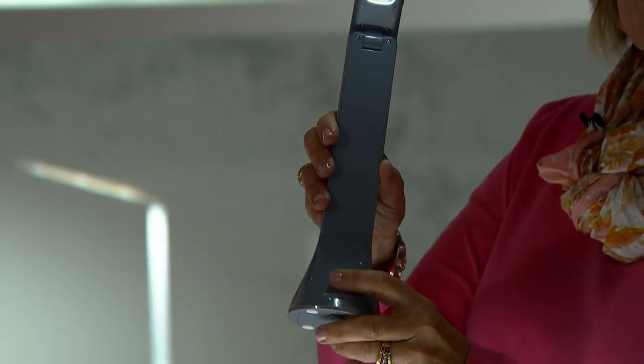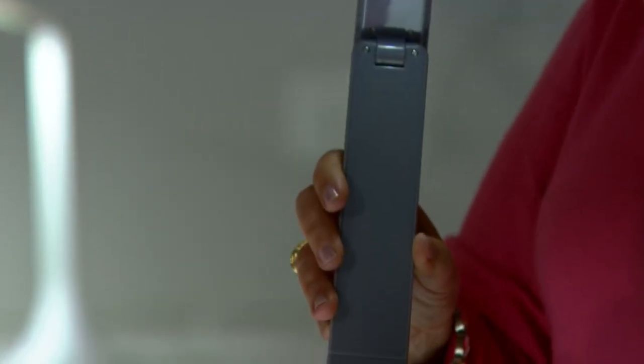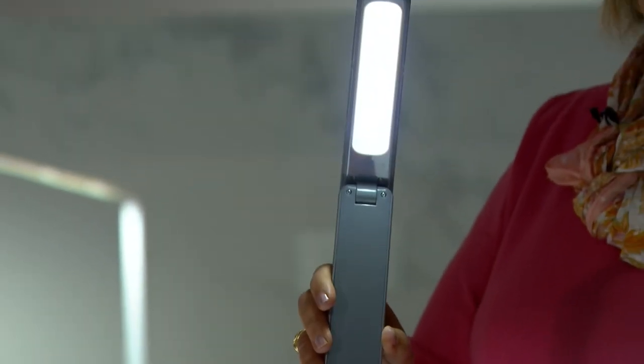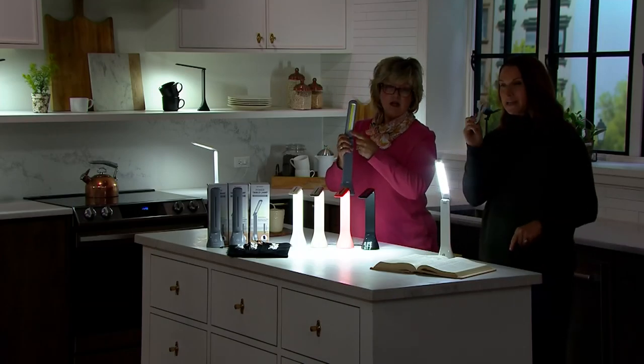Everybody needs light. These are great for college students, high school students, elementary students, those who love to craft, those who love to read. If the power goes out, these are perfect because you can power them up in your Halo Bolt with the USB cord as well.